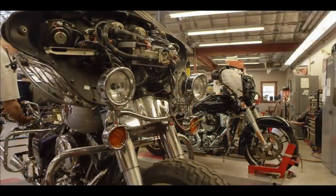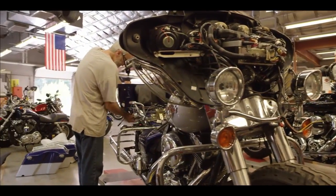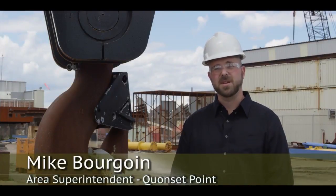Before I got here, I was a service manager at a Harley shop. My job was to make sure that everybody got their toys in good working order. It translates into here — it's the same thing, except on a larger scale.